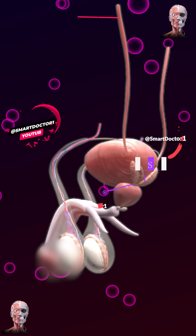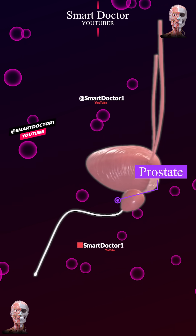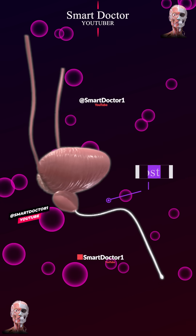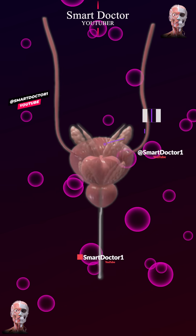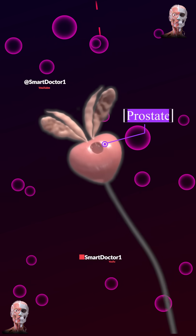The prostate is an accessory male reproductive gland located below the bladder, through which the urethra passes. It consists of lobes and zones, and is surrounded by a fibromuscular capsule containing glandular and connective tissue.